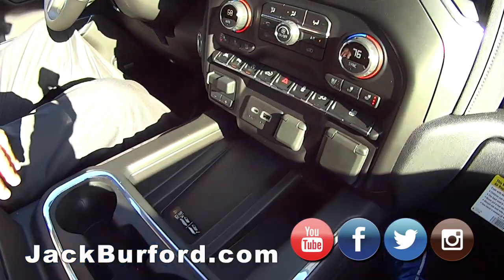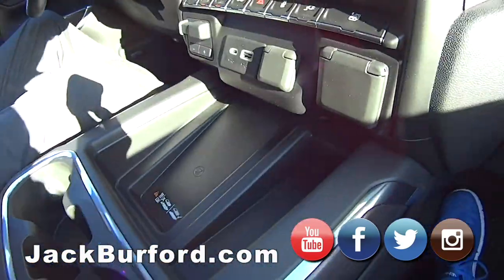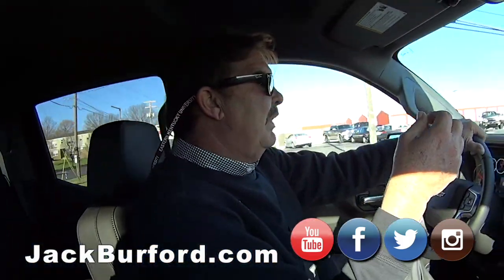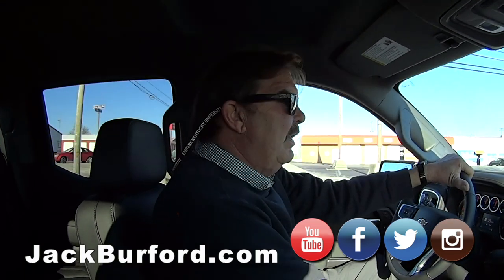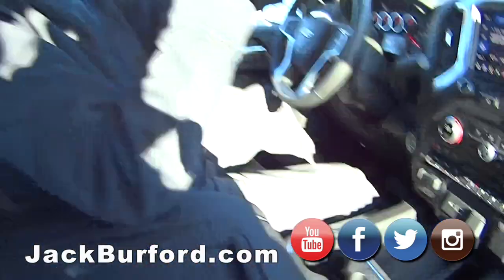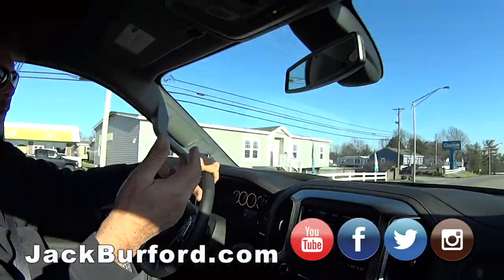It's got a phone charger here. This morning when I was photographing the truck, I was using my iPhone 10 with an OtterBox and it did fit in the wireless charger and it did charge — even with the OtterBox on. That technology has gotten better and better.